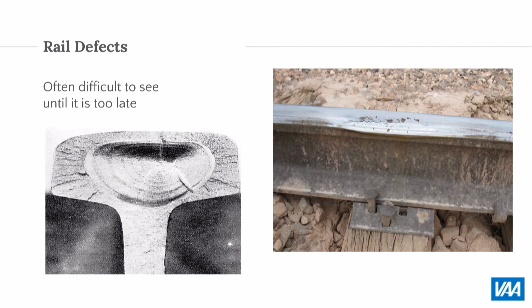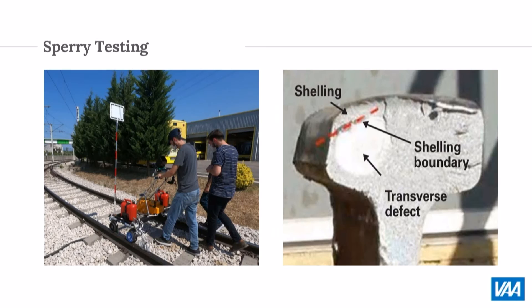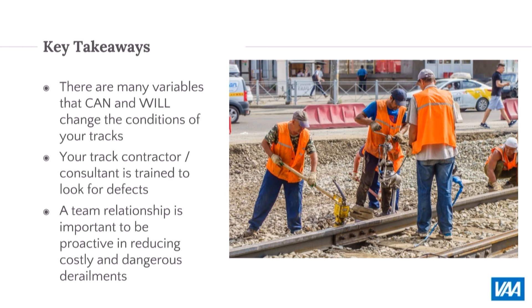Broken rails are very hard to detect. For a super large facility that's getting broken rails, there is Sperry testing — they take ultrasonic readings of your rails to tell you if you have shelling or gas pockets. A transverse defect may run the length of the rail for two years without being visible, but that rail can pop under the next train movement. The key takeaway is your rail could be great Monday, and the train comes in bad on Tuesday. Everyone — your contractor and consultant — should be trained for these defects, but developing that teamwork can help your guys who see your tracks every day be more proactive in reducing major problems.